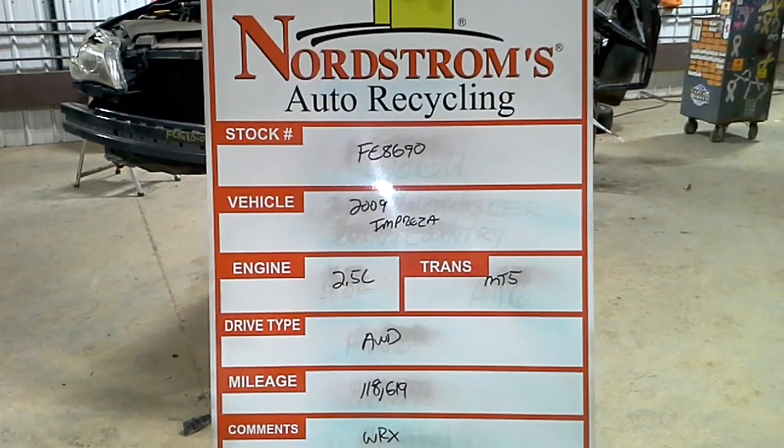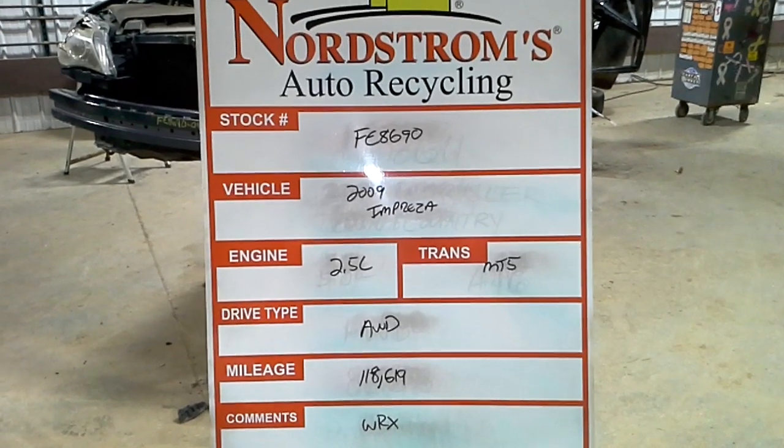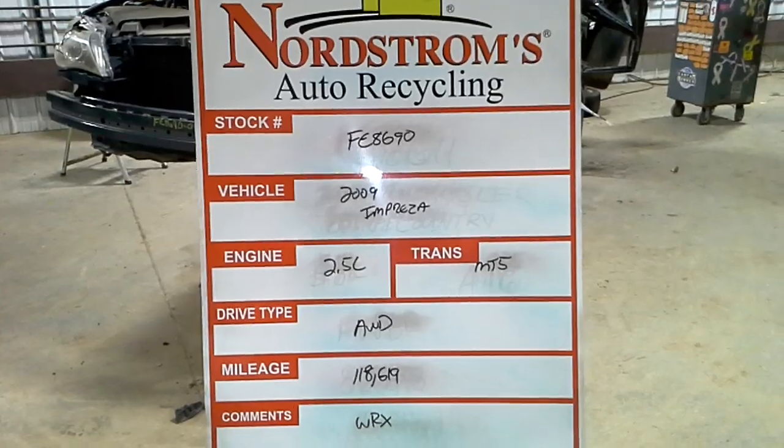Stock number FE 8690, 2009 Subaru Impreza WRX, 2.5 liter, manual 5-speed all-wheel drive, 118,619 miles.